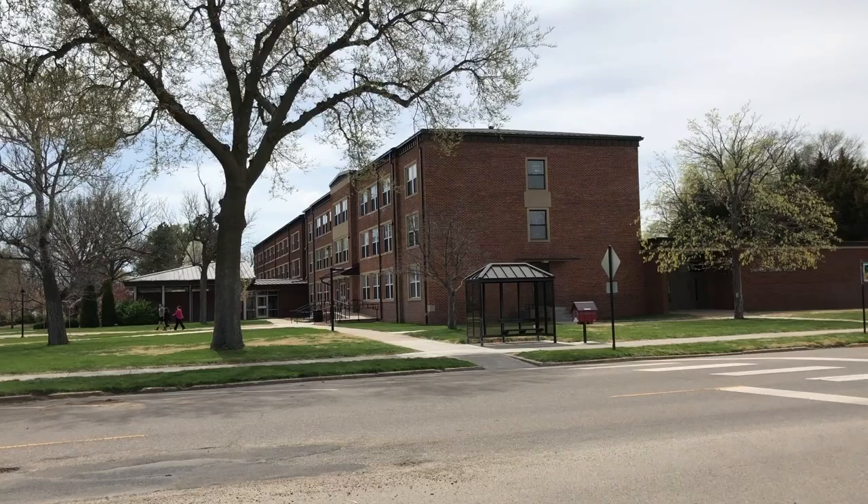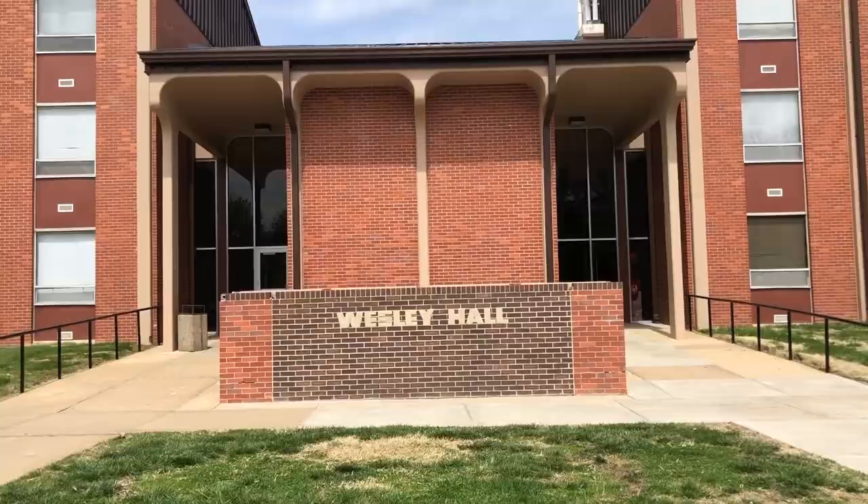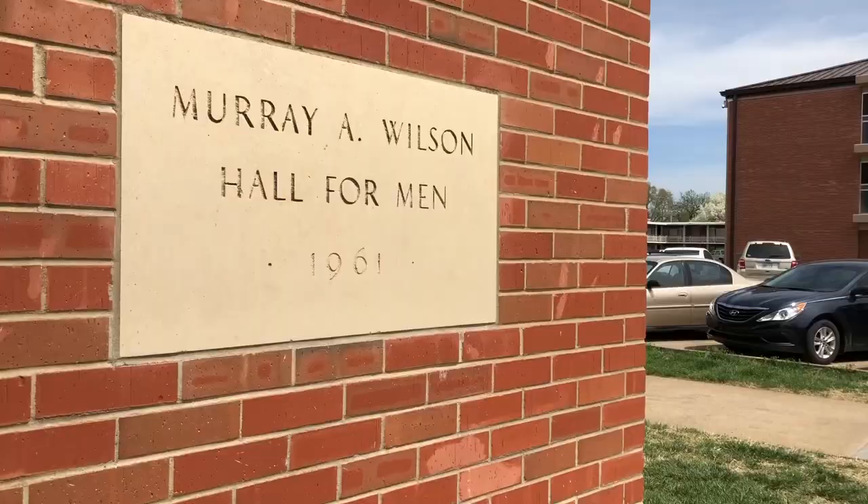Hi, my name is Christian Mitchell and I am the Assistant Director of Student Development at Kansas-Westland. We have three resident halls. Pfeiffer Hall is our upper-class women's hall, Wesley Hall is our upper-class men's hall, and Wilson Hall is our first-year resident hall.